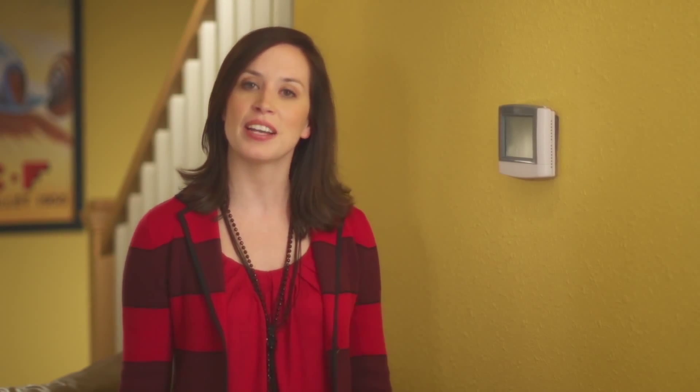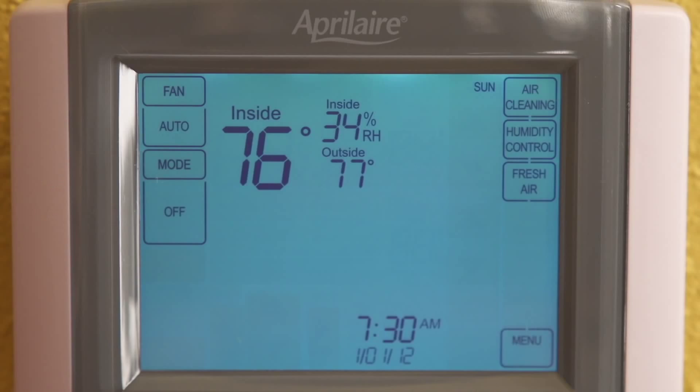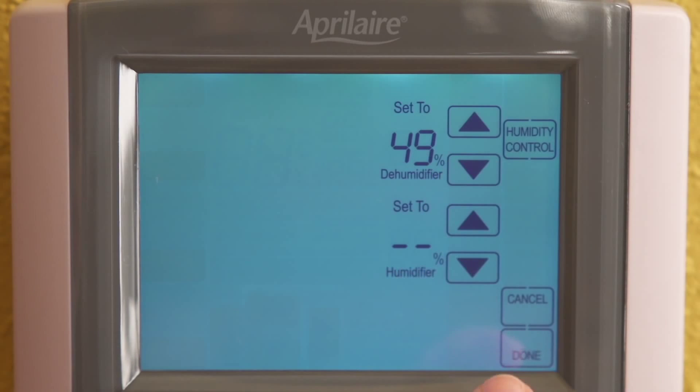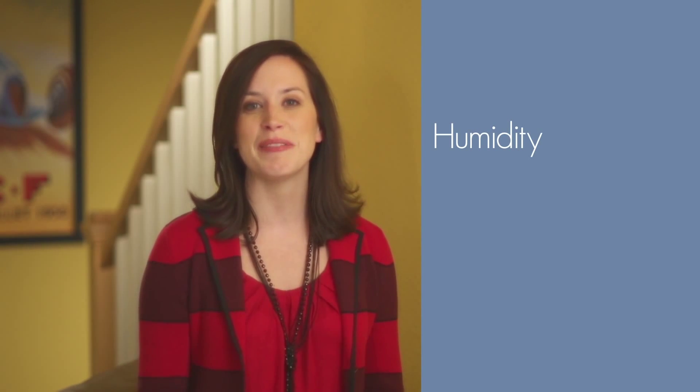By keeping humidity in check, you can also eliminate allergen-causing dust mites, which thrive when humidity levels are too high. And it eliminates that cold clammy feeling that keeps you up at night and is just flat-out uncomfortable. An April Air whole home dehumidifier removes the ideal amount of humidity to create a healthier, more comfortable home. And unlike portables, it does this not just in one room, but throughout every room in your home, functioning as part of your home's heating and cooling system. The benefits include improved comfort, health, and protection of your home and everything in it.